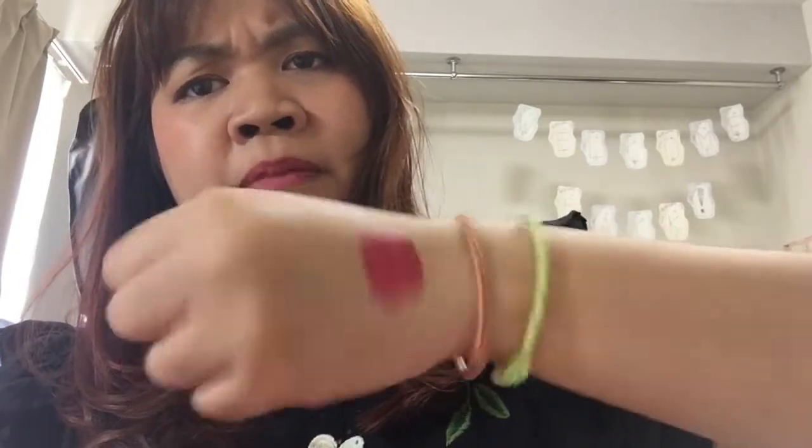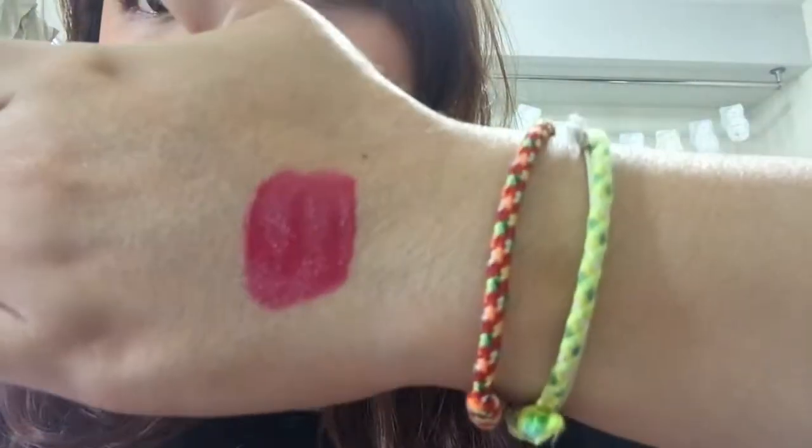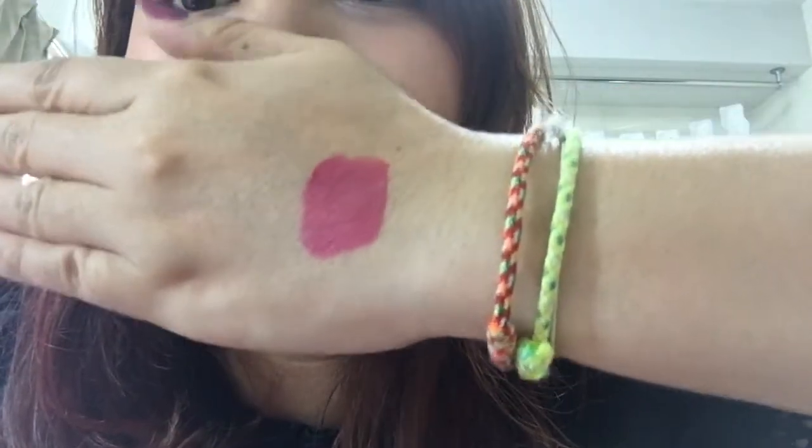After you put it on your lips you have to wait maybe one minute, or until it dries on your lips. And it smells like mint — very very similar to the Lip Maximizer. If you know, this one is also a Lip Maximizer from Dior. So here it's starting to dry.